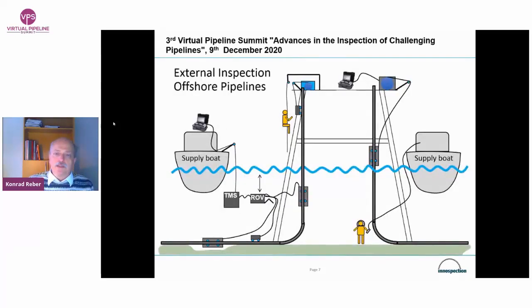Here we see some possible applications for external inspection of an offshore pipeline. Remotely operated tools may attach some type of crawler or framework to a pipeline from the outside and then scan a certain area. You can get data comparable to the quality of what an inline inspection tool delivers, but of course only for a few portions of the pipeline. There is quite an advancement in this area.